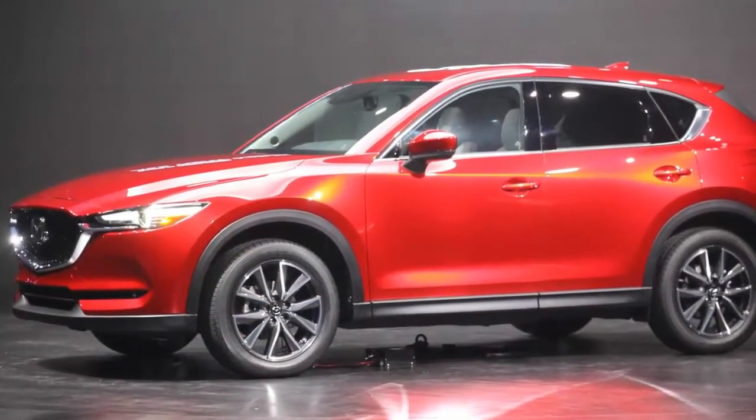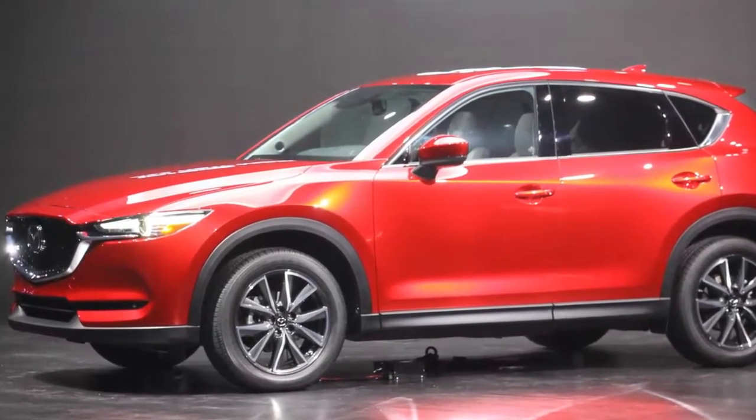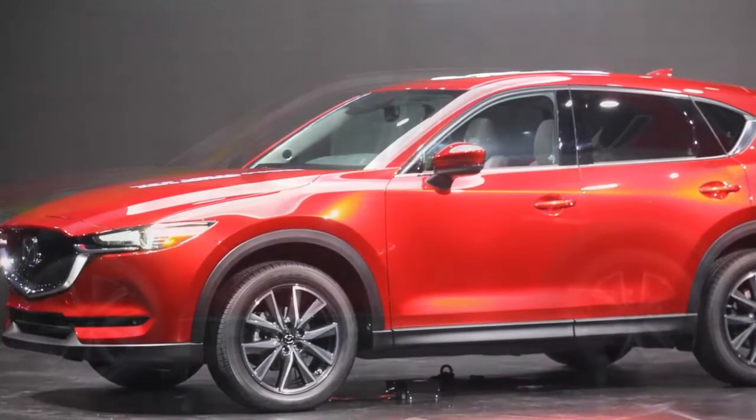Riding on an updated version of the same platform as before, the CX-5 sees the biggest changes in its exterior and interior styling.